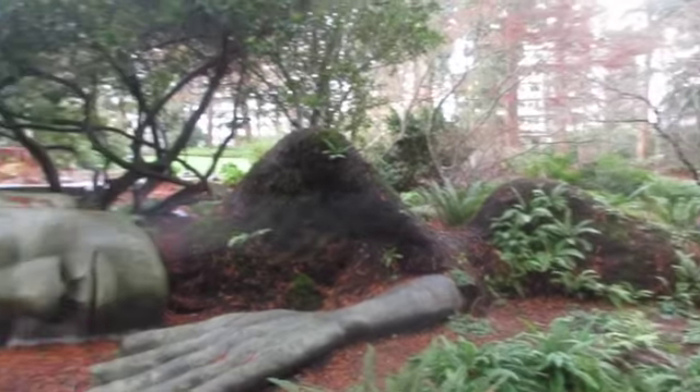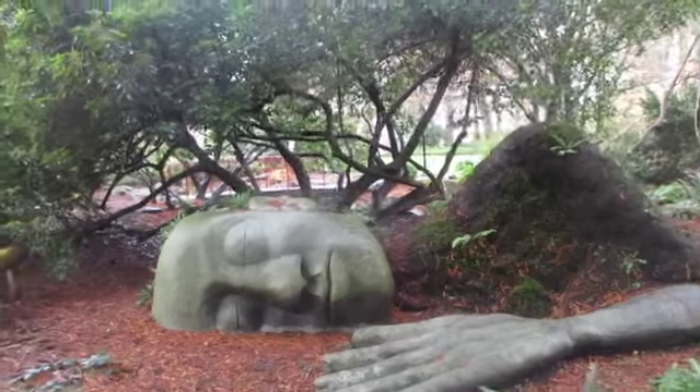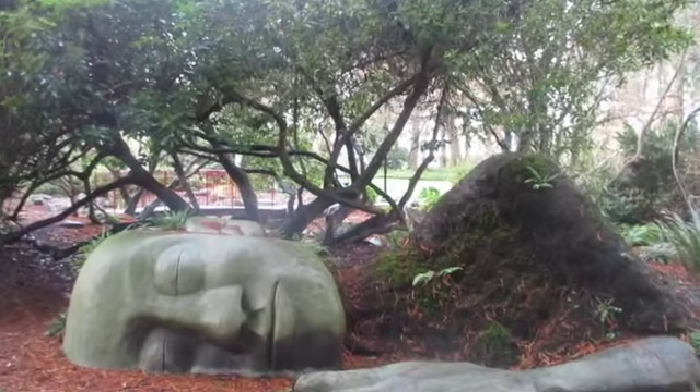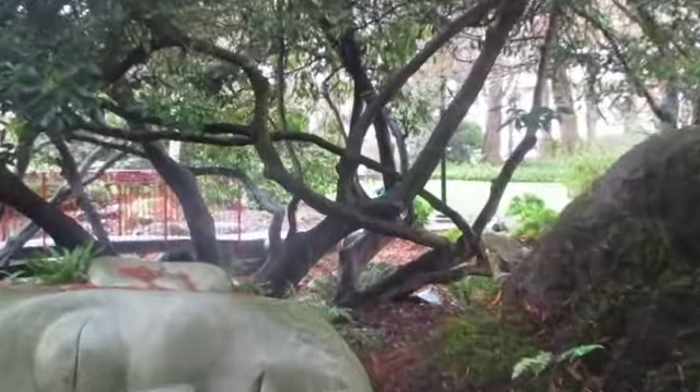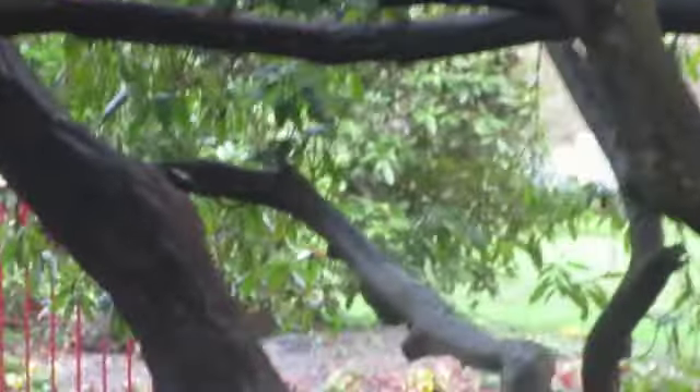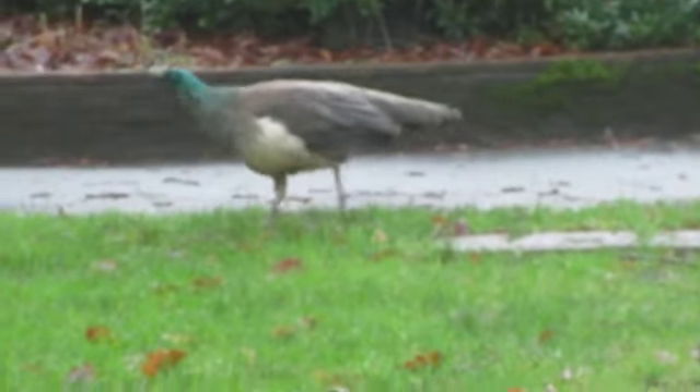Beautiful. Oh there's a peacock through there, just spinning through there behind the trees. These are cool — let me take a picture of that. Yeah, the beautiful benches. There's a peacock back there. You get me a stump and I can make that easily.